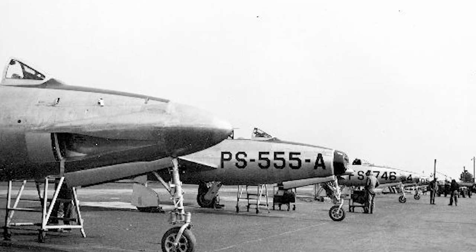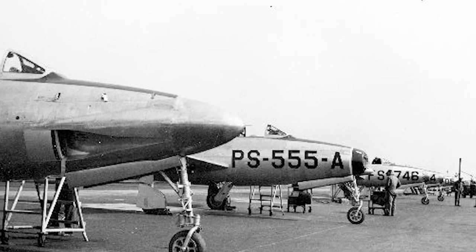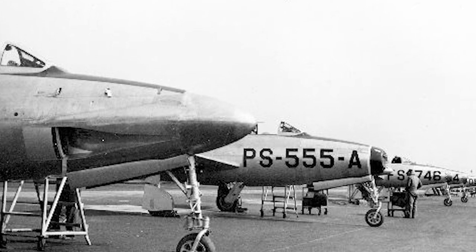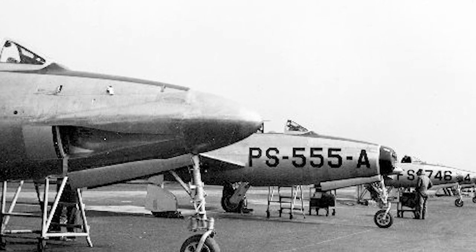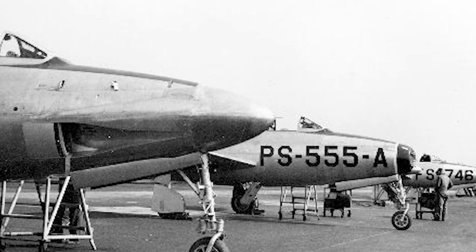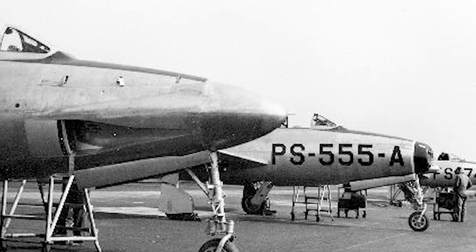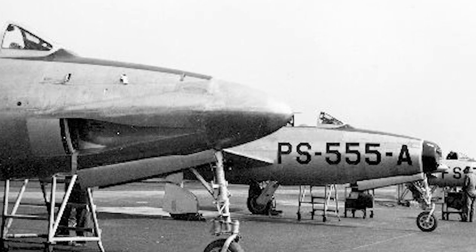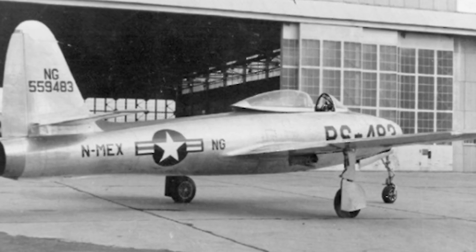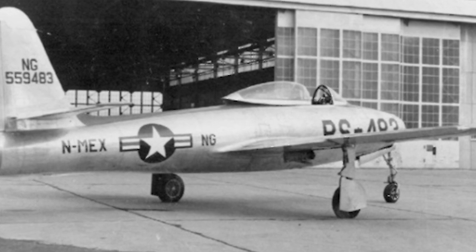In January 1945, before any prototype had flown, the U.S. Army Air Forces expanded the order to include 25 YP-84As and 75 production P-84Bs. However, wind tunnel testing revealed longitudinal instability and stabilizer skin buckling at high speeds. Another problem was the weight of the aircraft, since the early turbojets provided low thrust. The third prototype was fitted with a more powerful version of the J-35 engine to solve this problem.